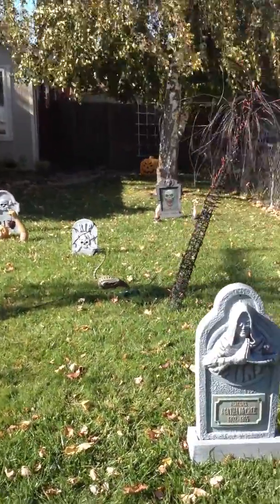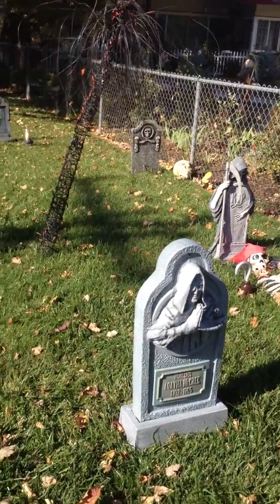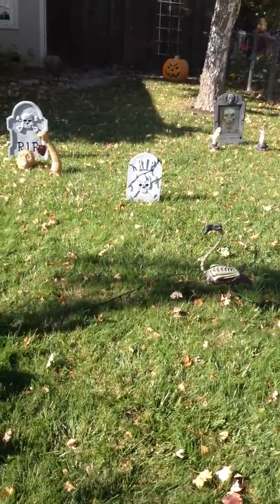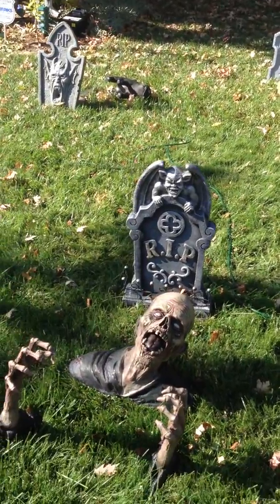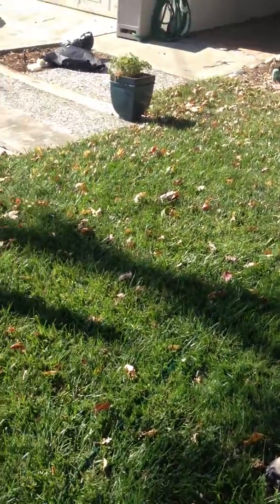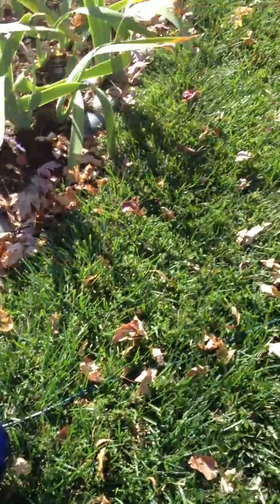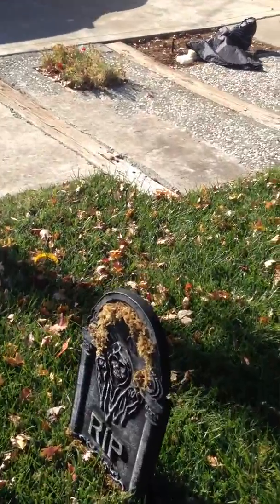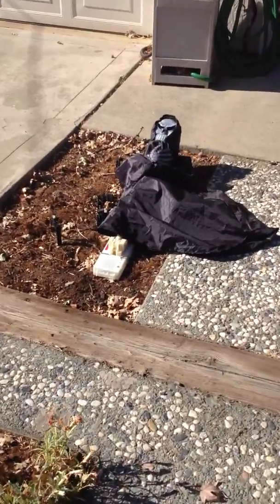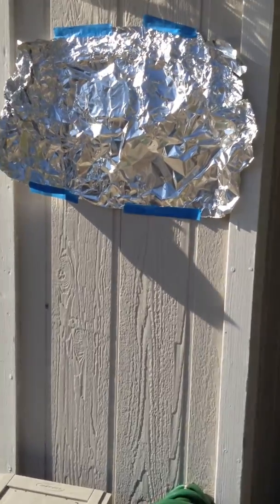You can see some things like this tree are crooked, which we'll fix before Halloween. This is my graveyard front yard, and there's zombies, a bingo, different things that light up. This is my graveyard, and I'm going to show you that in the dark take.